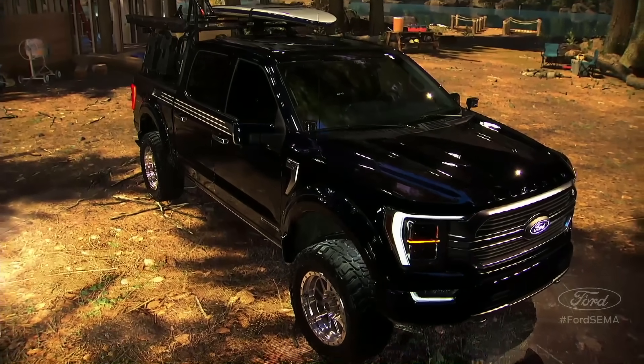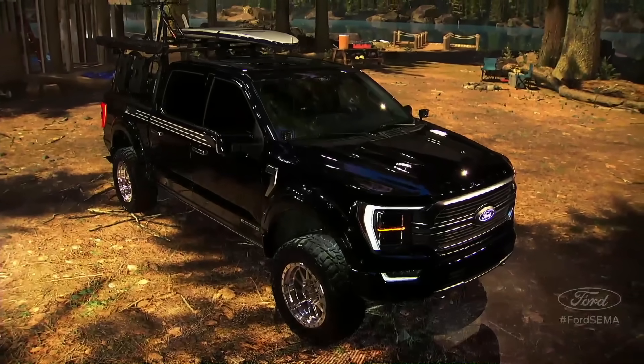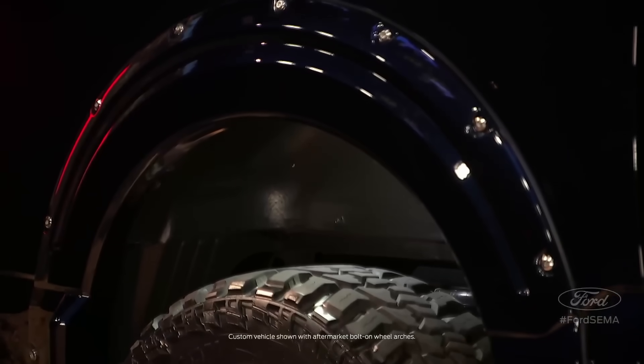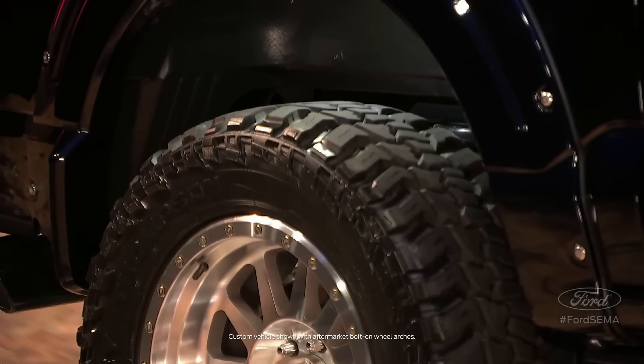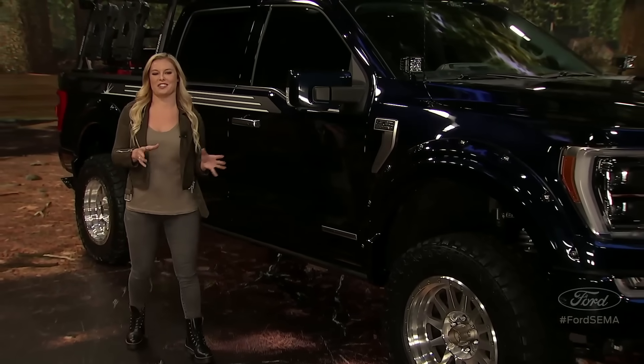Every exterior body panel on the 2021 F-150 is new, giving it even more of the bold, strong design cues that Ford pickup owners love. Look at those big wheel arches stamped into the high-strength military-grade aluminum body and how the BDS team filled them up with big 35-inch truck tires.